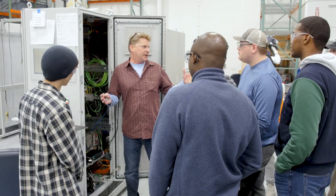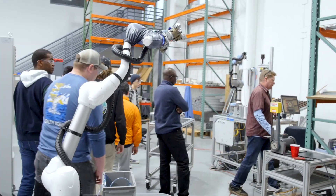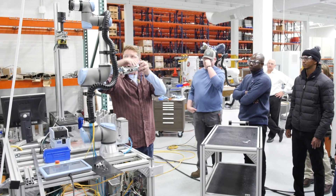Hopefully a number of them will take the opportunity to apply for jobs here, and next time I come through on a tour, see more of my students as workers and alumni of KEB.